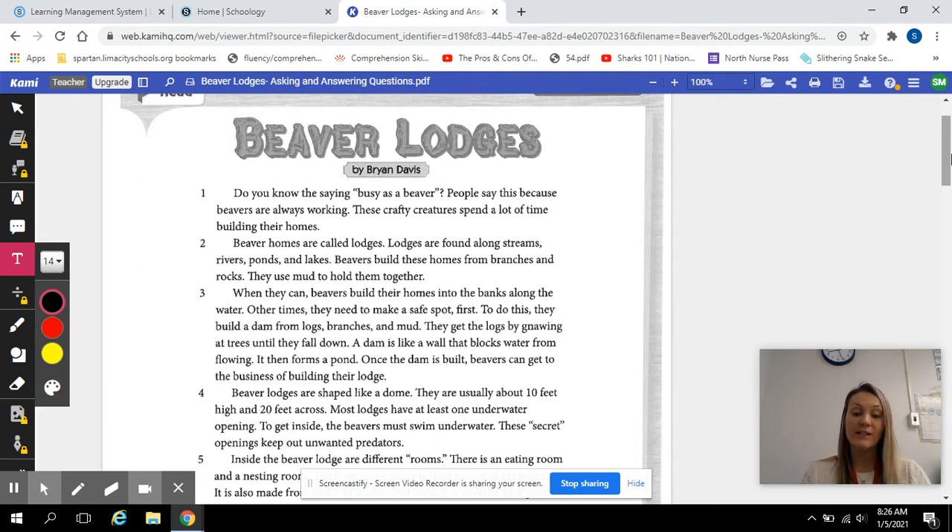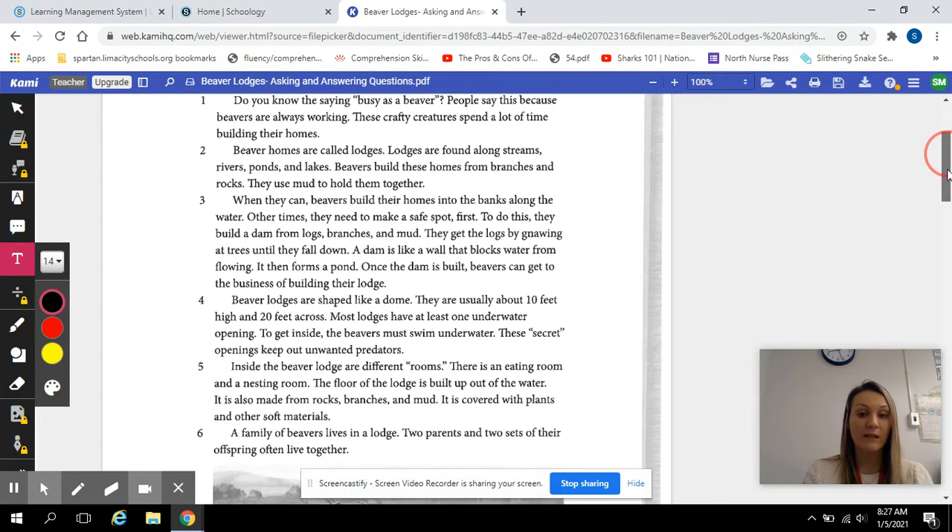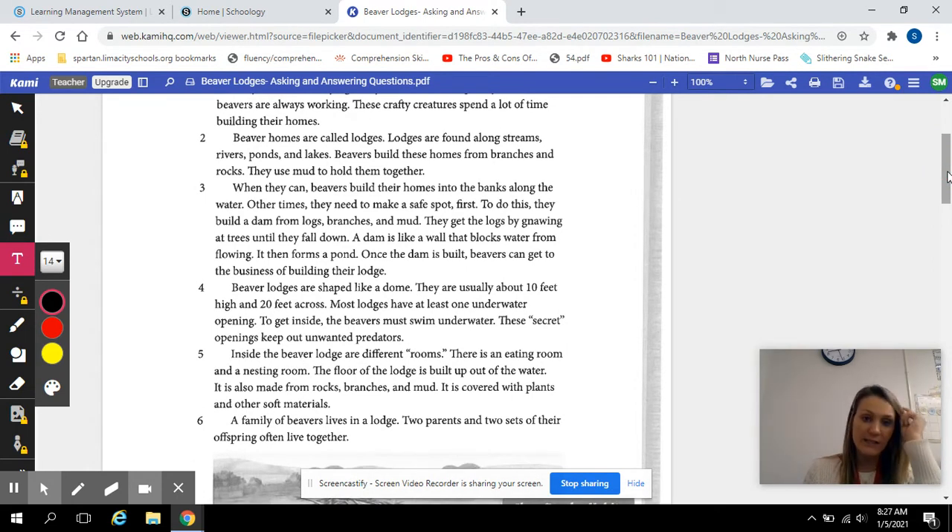Beavers build these homes from branches and rocks. They use mud to hold them together. When they can, beavers build their homes into the banks along the water. Other times they need to make a safe spot first. To do this, they build a dam from logs, branches, and mud.